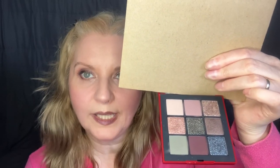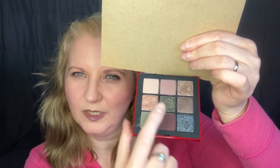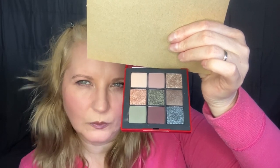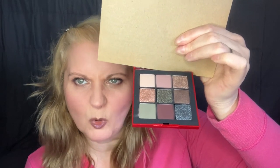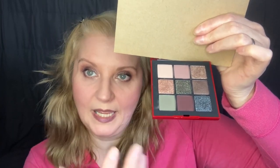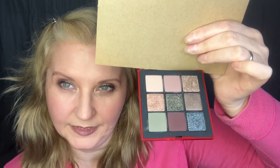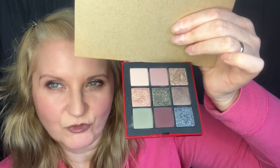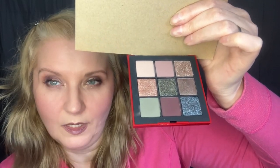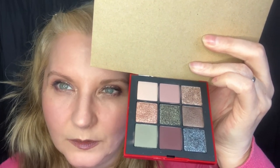I hardly ever see NARS do these colour schemes — they usually only do golds, pinky golds, and bronzes. You don't see these cool tones — khaki greens and grey-blues — very often in their palettes. It was the first time I'd used NARS and I was really pleased. It's a drier formula; the pans don't feel creamy. But the shimmers have a beautiful, sophisticated look on the eyes — not too large, a proper shimmer.